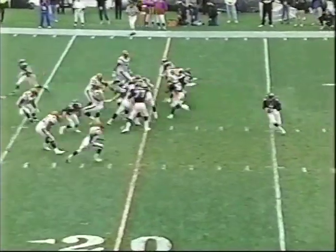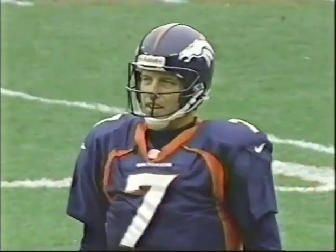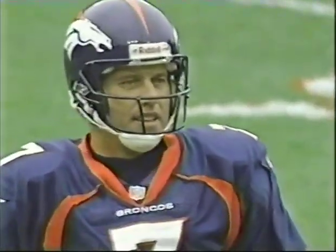First down at the 18-yard line. Overthrows everybody — he was out of time, pressure was coming at him.